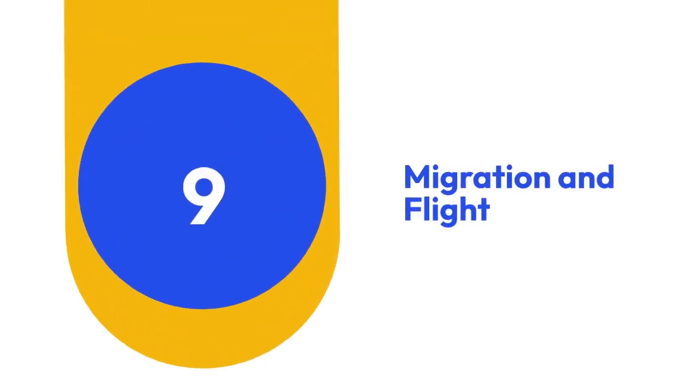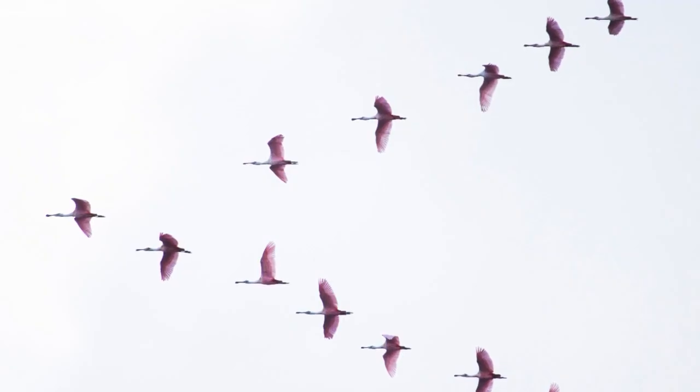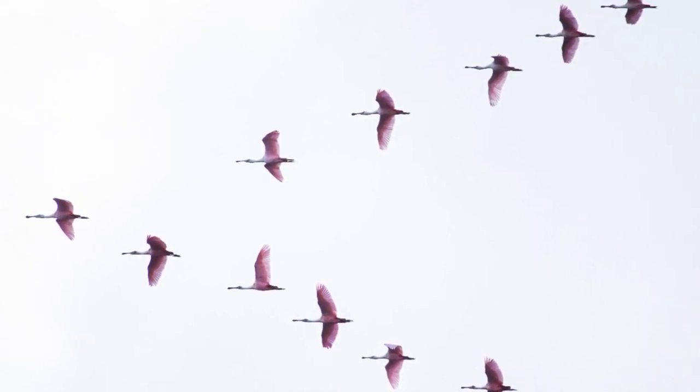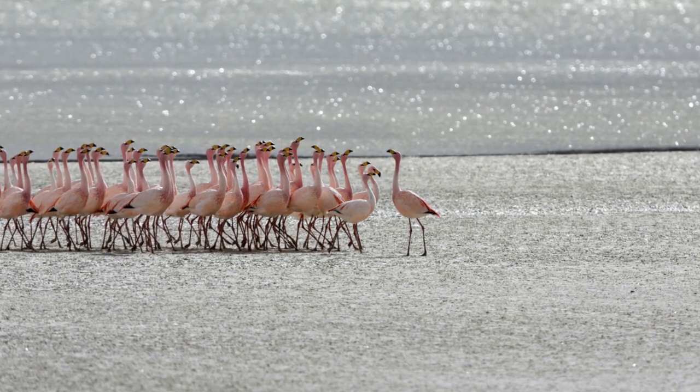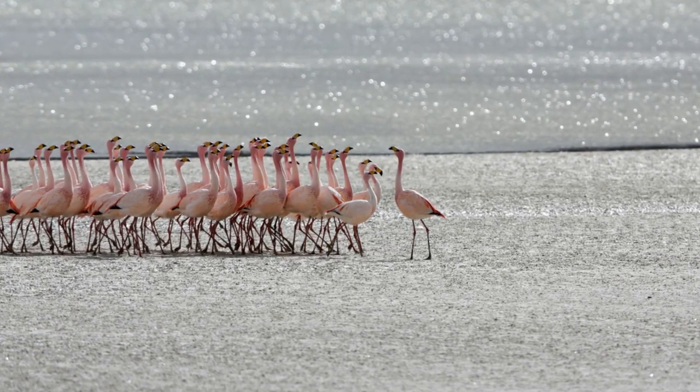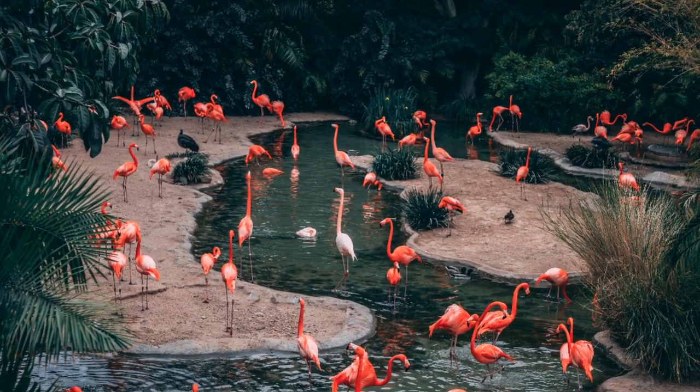9. Migration and Flight. While often seen gathered in large groups, flamingos are also adept flyers. They undertake seasonal migrations, breed in specific habitats, and navigate vast distances, often traveling by night to reach their destinations.